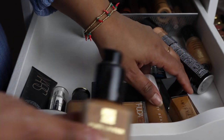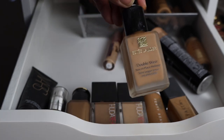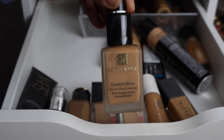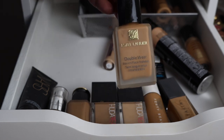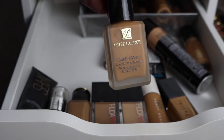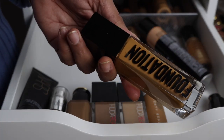And then the Estée Lauder Double Wear Foundation — everyone raves about this and it is so good. It just lasts all day and it's so flawless. If you like a flawless look, this is the foundation for you. I use this on all my clients whenever I do any freelance work — proms, bridal — I think this is like a universally flattering foundation.